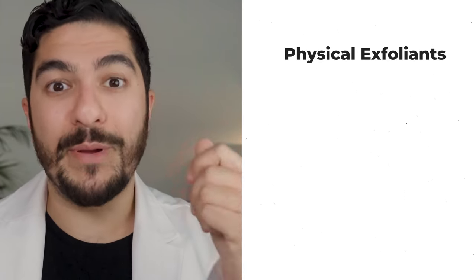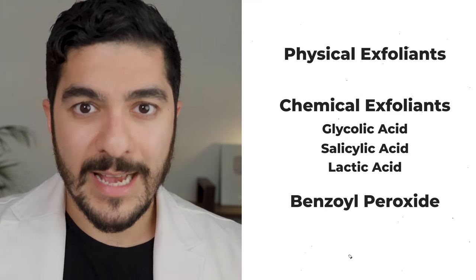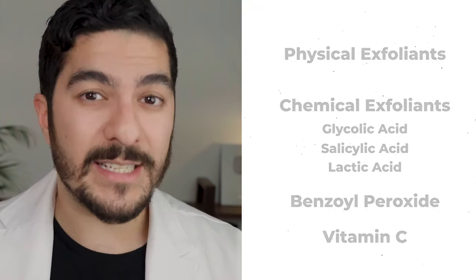Next up for rosacea treatments are over-the-counter options. Before I talk about which products you should use, it's more important to clarify which ones you shouldn't use if you have rosacea. People with rosacea have sensitive skin, so avoid any ingredients with irritating potential — things like physical exfoliants, micro bead scrubs, or chemical exfoliants with glycolic acid, salicylic acid, or lactic acid. Also benzoyl peroxide and certain types of vitamin C can be extremely irritating, as well as chemical sunscreens and retinoid products. Even if those ingredients have amazing effects for other people, if you have rosacea and sensitive skin, they're likely going to do more harm than good. I would advise you not to use a retinoid unless it's been specifically formulated for sensitive skin.